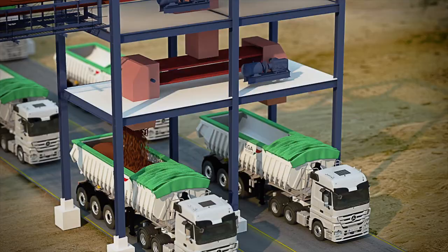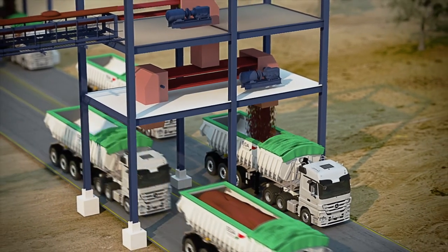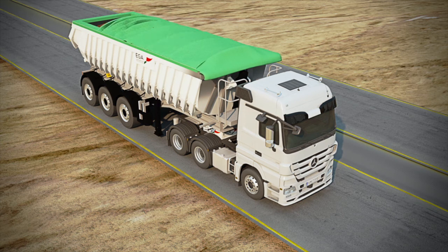The process is continuous with one truck at a time being loaded. Once the truck is full, the flow is diverted to the second truck. Once full, the truck will pull out of the loading station and stop to activate the cover over the trailer.